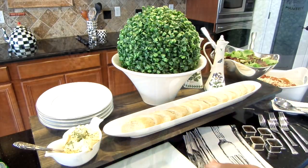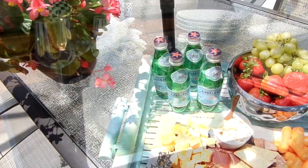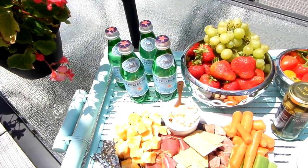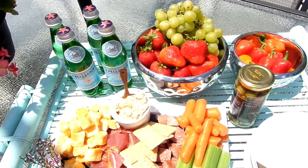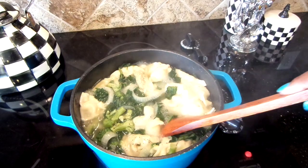Last-minute houseguests — we all get them at one time or another. You know when you get that unexpected call: "Hey, we're coming over!" I want to share some of my tips and quick and easy food ideas so you can always be ready for those last-minute houseguests.